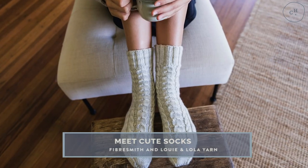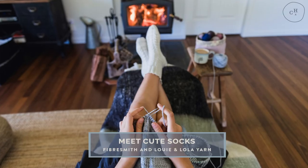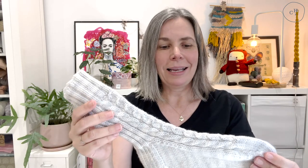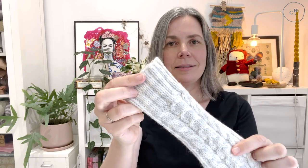The other pattern is the Meet Cute socks, and these are DK weight socks. This yarn is really, really special — it's from an indie dyer called The Fibersmith. Lesley is an indie dyer and also has an amazing shop in Melbourne. I first discovered her shop looking online for fabric for dressmaking and purchased a couple of dress quantities of fabric from her. Then I discovered the yarn section, and this is the Fibersmith hand dyed 8 ply DK merino.